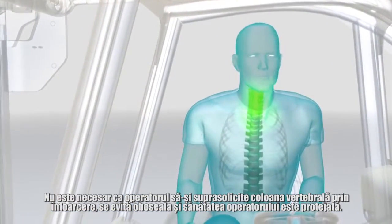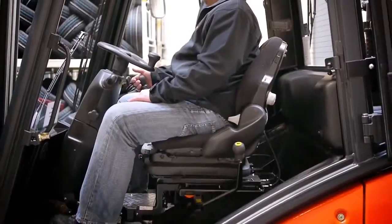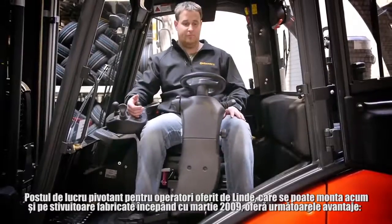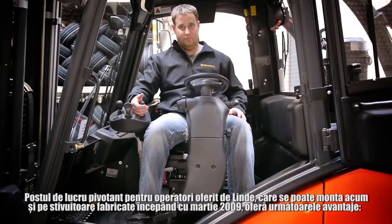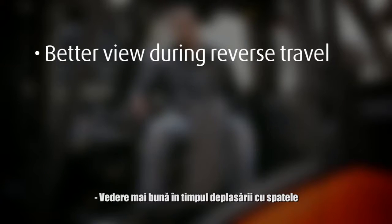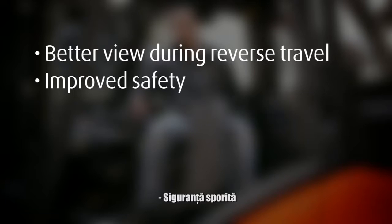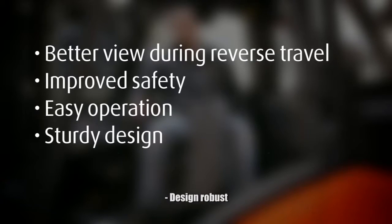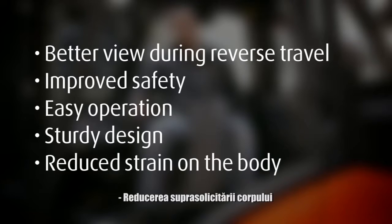The driver does not need to put excessive strain on his spine by turning around. Fatigue is avoided and the driver's health is protected. The rotatable driver's workstation from Linder, which can also be retrofitted for trucks from March 2009, offers the following benefits: better view during reverse travel, improved safety, easy operation, sturdy design and, most importantly, reduced strain on the body.